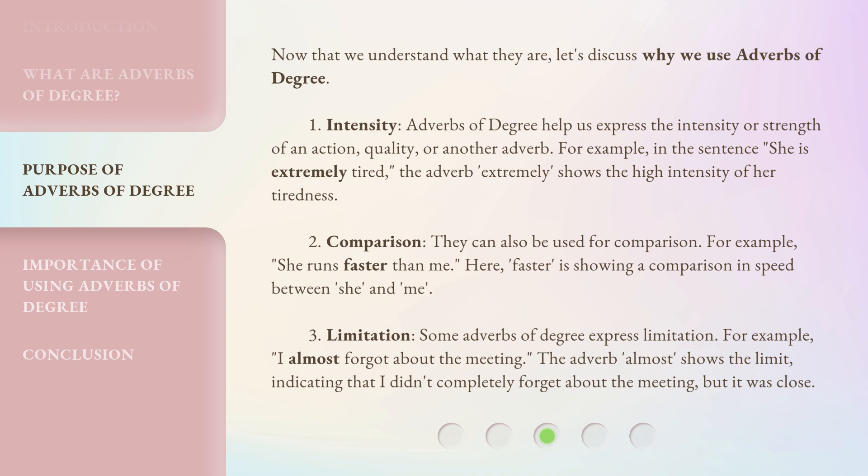Third, limitation. Some adverbs of degree express limitation. For example, 'I almost forgot about the meeting.' The adverb 'almost' shows the limit, indicating that I didn't completely forget about the meeting, but it was close.